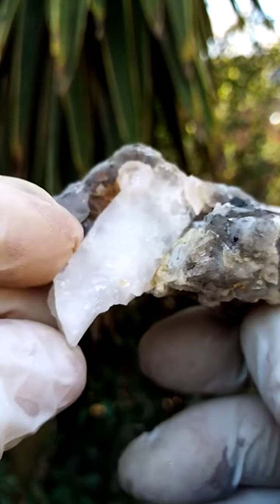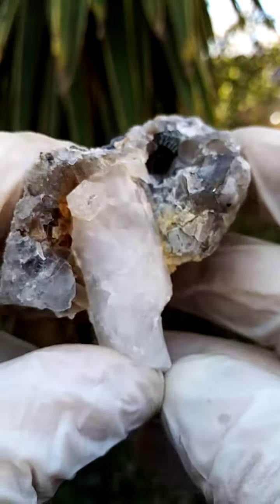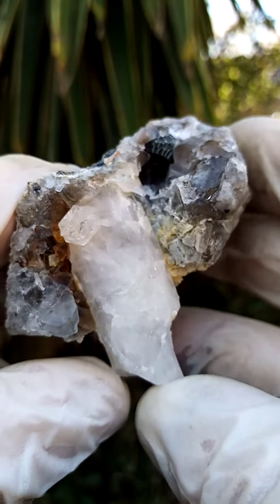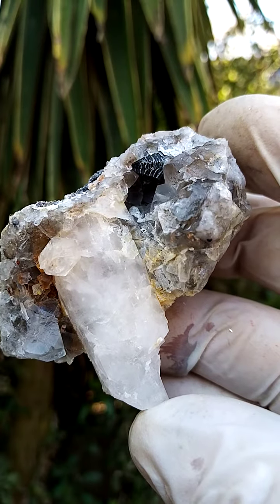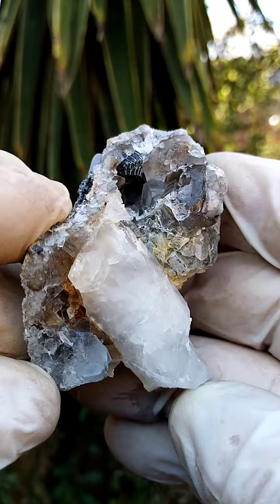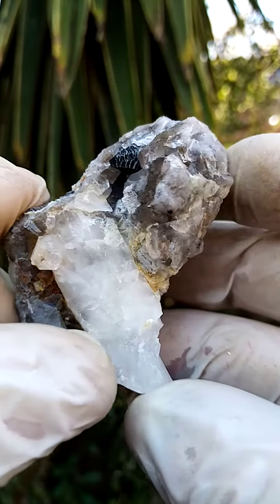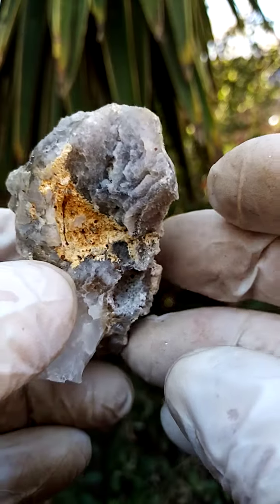There's a quartz crystal jutting out here — not terminated, so contacted — meaning the point of display is probably best on a stand. Going around like this, you can see that very interesting formation of the muscovite. I'm looking forward to examining that one under magnification.